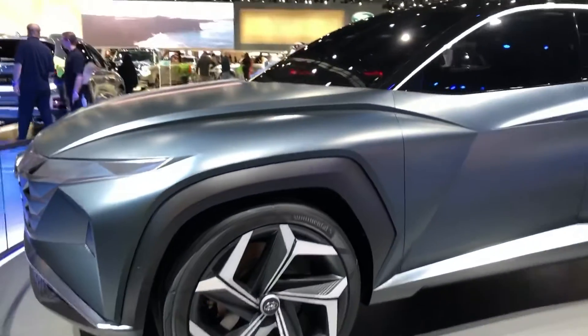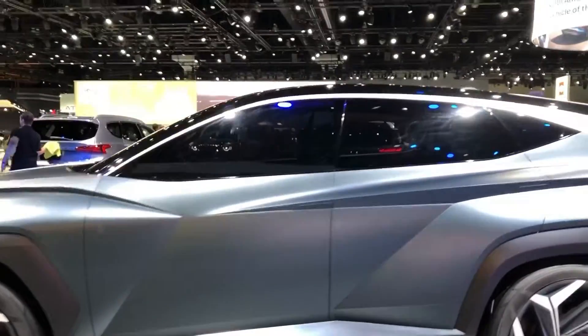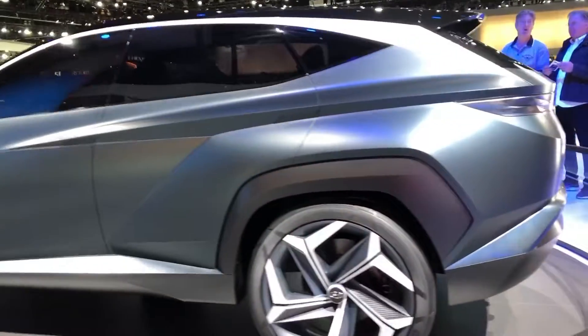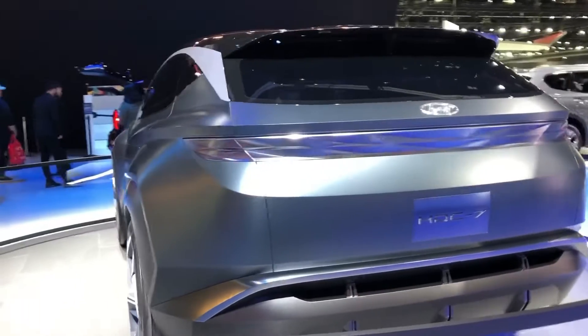The side window design is ultra clean and seamless with a futuristic frameless daylight opening and a satin chrome garnish. The oversized satin chrome alloy wheels feature ample voided area with dark orange brake calipers, visible within the split five-spoke wheel design.